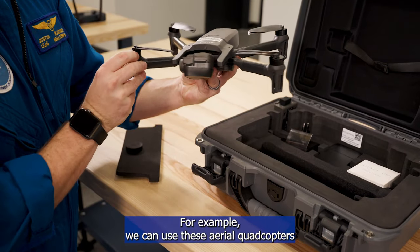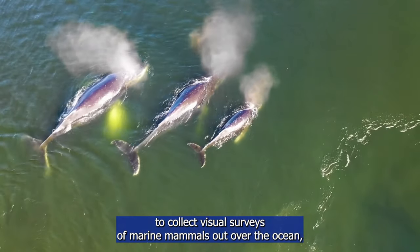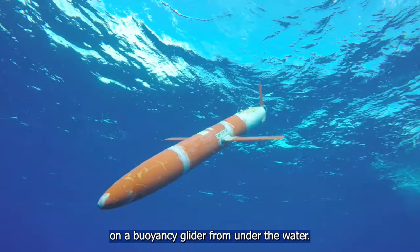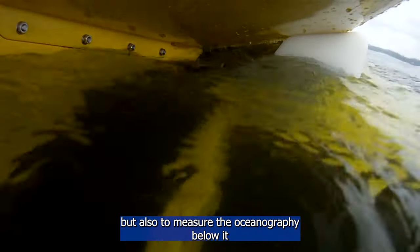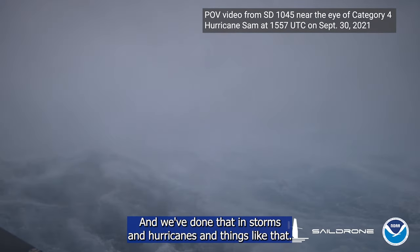Depending on NOAA's science needs, we can use both aerial vehicles and ocean or marine vehicles to collect the data that NOAA needs. For example, we can use aerial quadcopters to collect visual surveys of marine mammals, but we can also listen for marine mammals using passive acoustics on a buoyancy glider from under the water. Another example is using surface vehicles in the ocean to measure atmospheric conditions around the vessel as well as the oceanography below it — we've done that in storms and hurricanes.